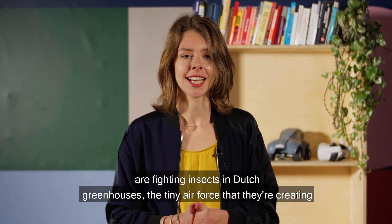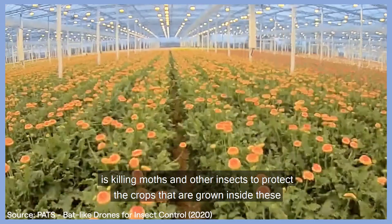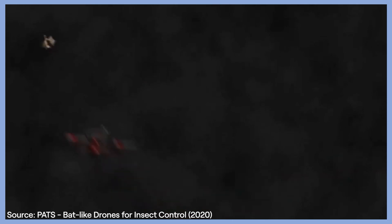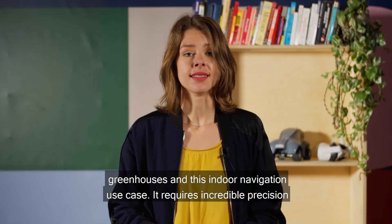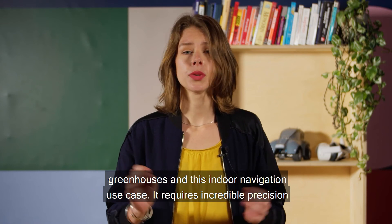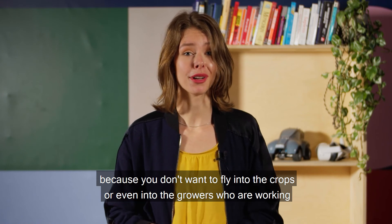Outside of the home, startup Pats Indoor Drone Solutions is developing mini drones that fight insects in Dutch greenhouses. The tiny air force they are creating kills moths and other insects to protect the crops grown inside these greenhouses. This indoor navigation use case requires incredible precision, because you don't want to fly into the crops or even into the growers who are working there.